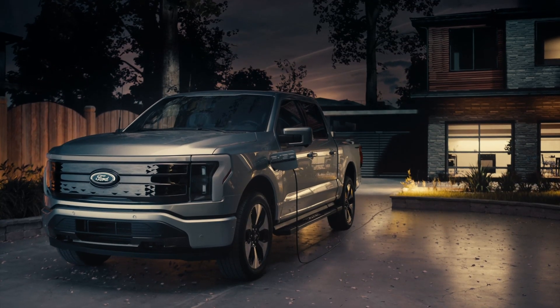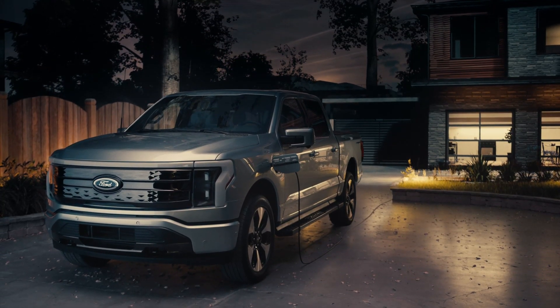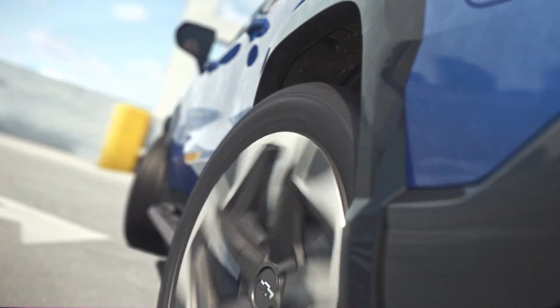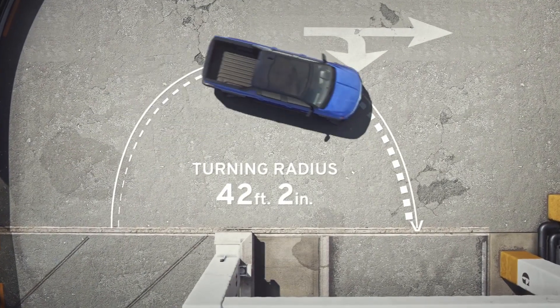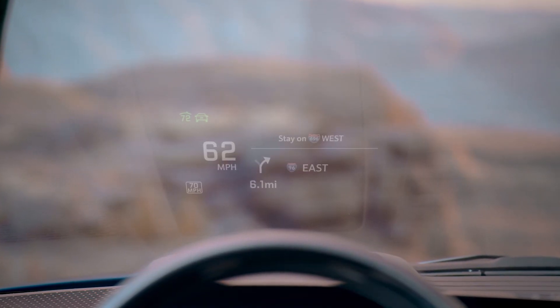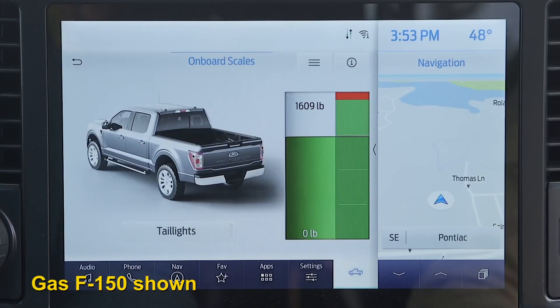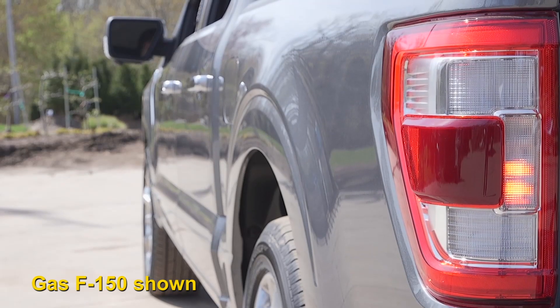But there are a few technologies that are unique to each truck. The Chevy offers four-wheel steering that significantly reduces the turning radius for this big truck. Chevy also offers a head-up display, which Ford doesn't. Ford, on the other hand, offers onboard scales that can weigh your payload.